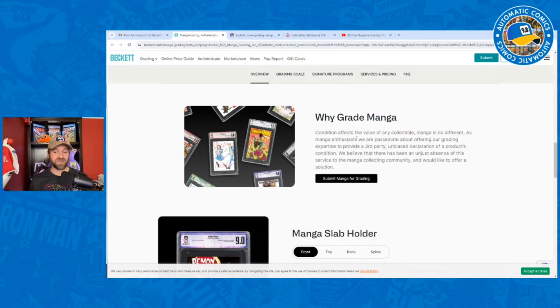I also expect to see that with pulps when those are eventually officially released for grading. Here they use the same justification as comics: condition affects value of any collectible, manga is no different. Beckett says there has been an unjust absence of this service in the manga collecting community. But if you read the forums, you'd think there's zero demand for it. We'll see how this actually turns out — if Heritage starts doing dedicated auctions with graded manga and all that kind of thing.